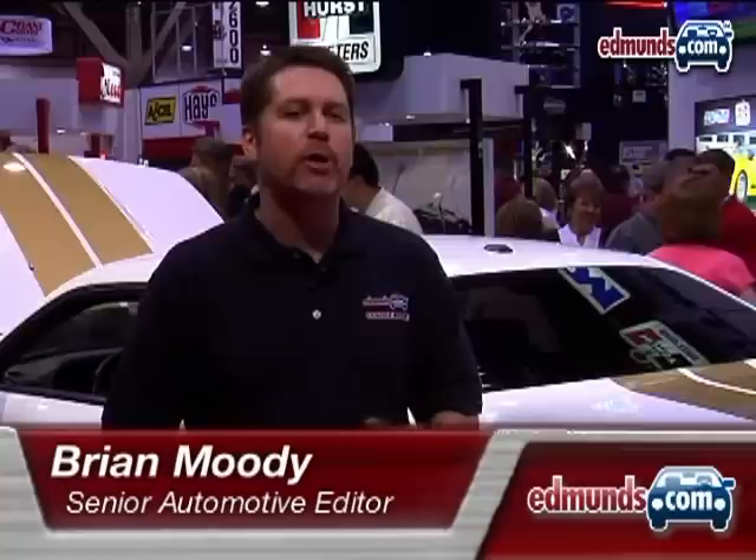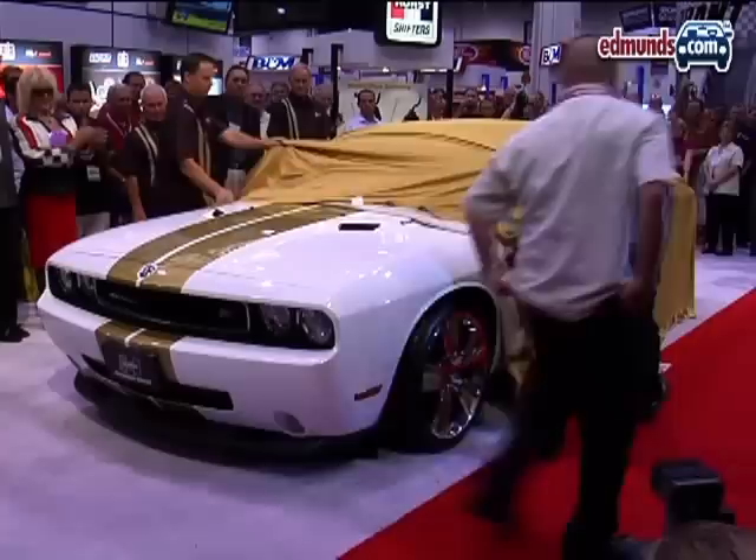There's a good chance the name Hurst hasn't meant much to automotive enthusiasts in nearly 20 years. That's about to change here at SEMA, because the company just unveiled the Hurst Dodge Challenger.